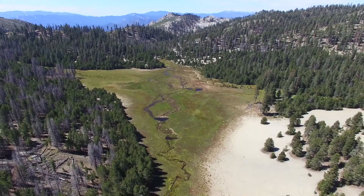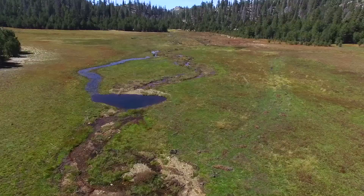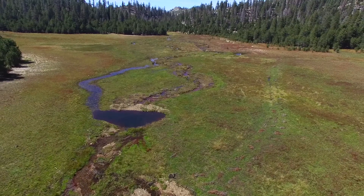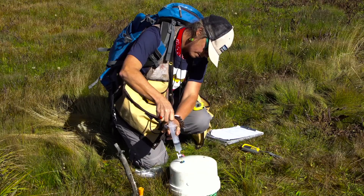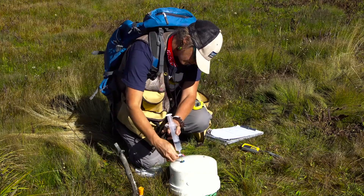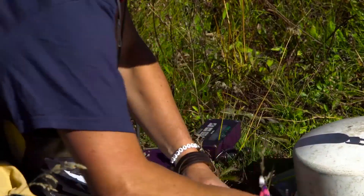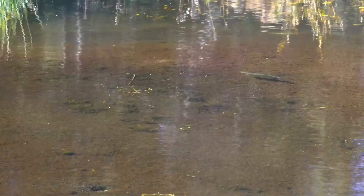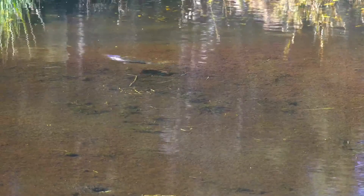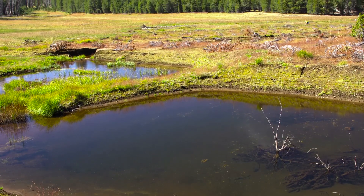Another project that we've been working on for a couple of years is the restoration of Osa Meadow, which is down in the Kern River Ranger District of the Sequoia National Forest. The primary research that we're doing at Osa Meadow really aims to help us from a scientific perspective not only understand how restoration may benefit fisheries habitat, but also really start to understand the multiple benefits that may be realized from restoration.